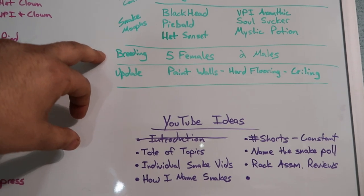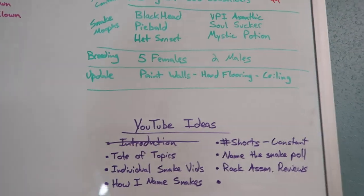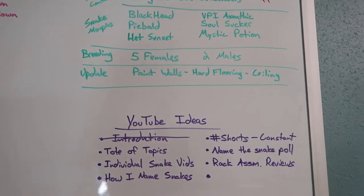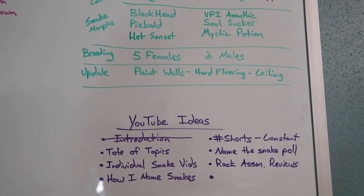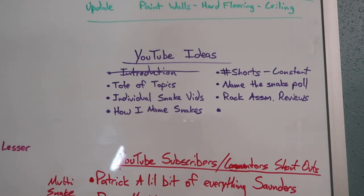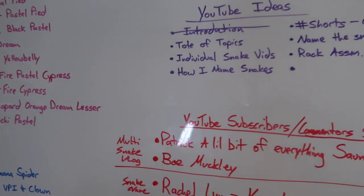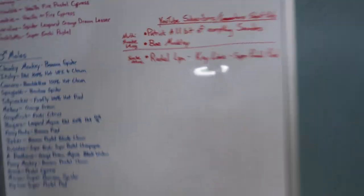Breeding-size females, I'm looking to have five by the end of the year and two males. The room update: I was starting to paint the walls, I want to put in hardwood flooring, and I've got to fix the ceiling — there was a water leak and we made a mess. But anyway, let's get to the snakes.